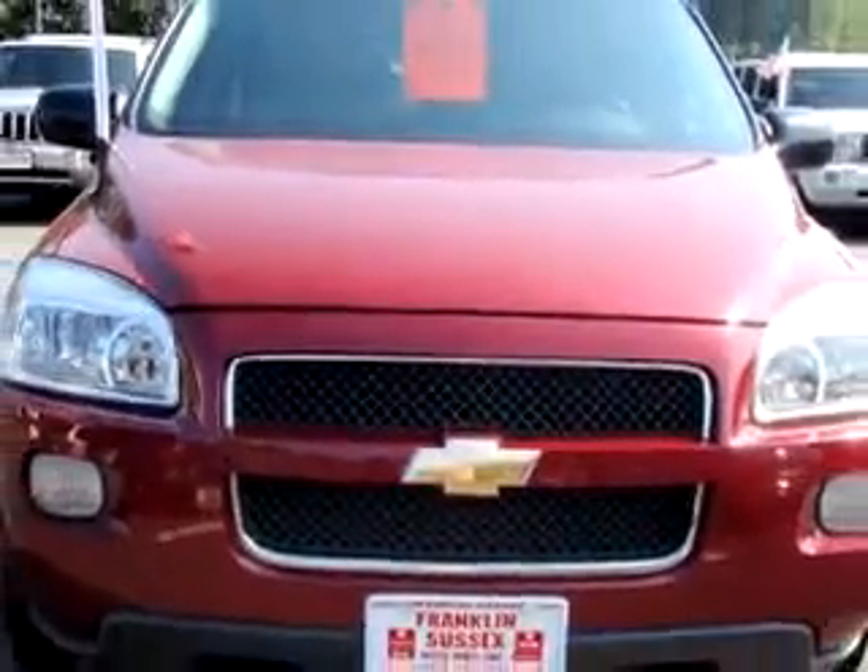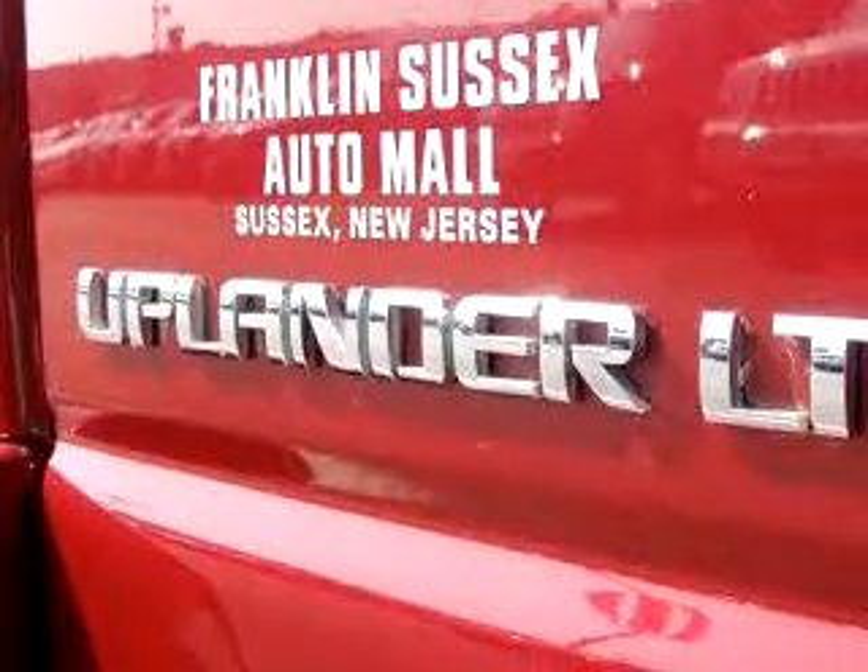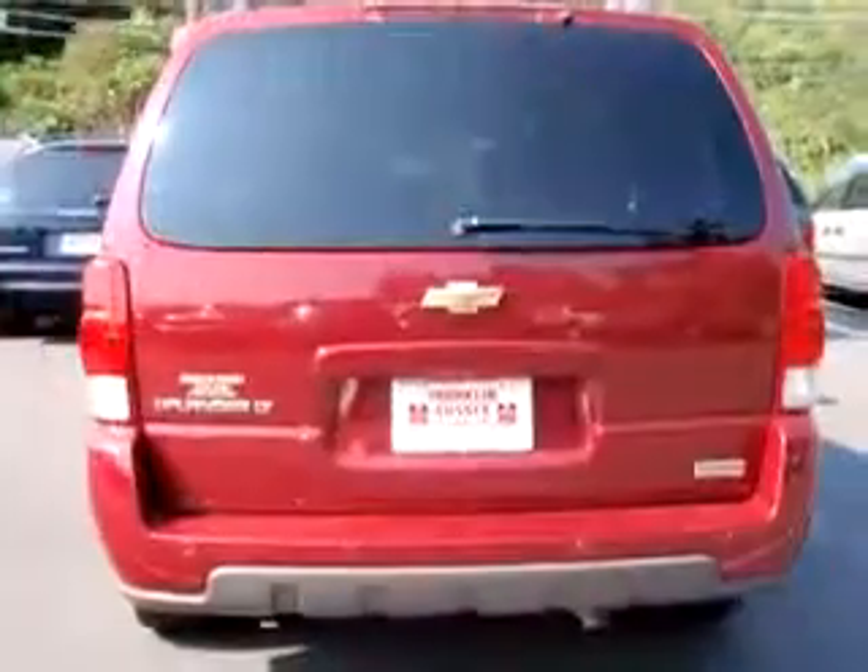This utility van features an OnStar system, side airbag system, tilt steering wheel, cruise control, power steering, and more. Get where you need to go and have peace of mind in this 06 Chevy Uplander.